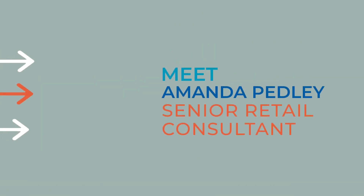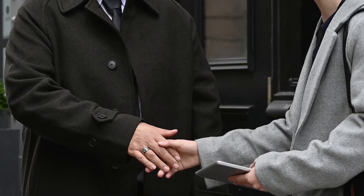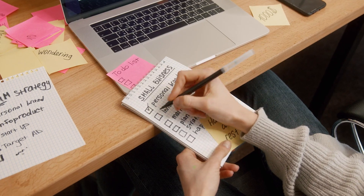Hi, my name is Amanda Pedley. I'm the senior retail consultant for the NFSP retail team and I'm here to help and support subpostmasters with the retail side of their business. I've worked for the NFSP retail team for a total of about six years now, really enjoy my role, it's extremely varied. When working with subpostmasters I use a set of fundamental principles that are tried and tested and I know will work. Let me explain what this looks like.